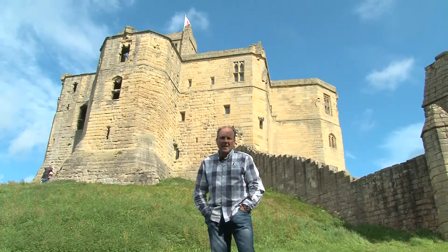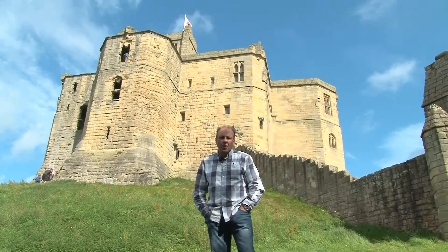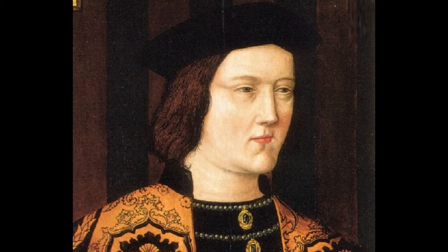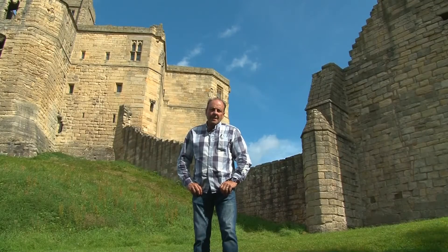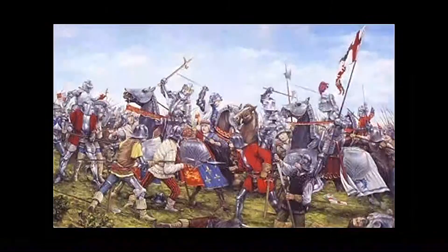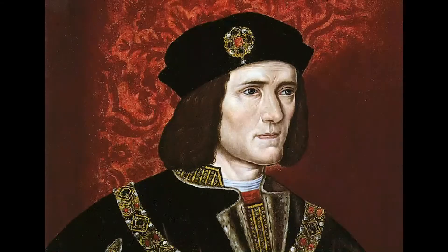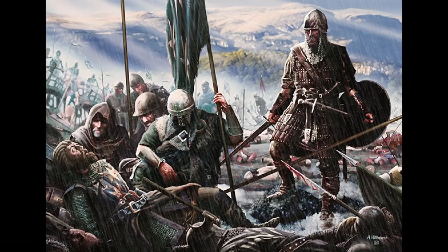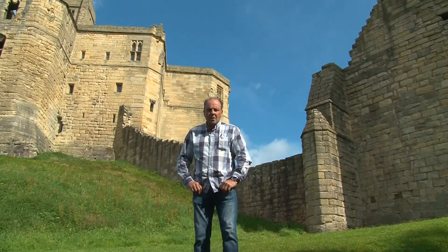Switching sides and swearing allegiance to the House of York in 1471, King Edward IV restored the Percys' inheritance. The Percys stayed loyal to the Yorkists until the Battle of Bosworth in 1485. They were meant to provide support to Richard III but refused to fight, leaving Richard III to be killed and Henry Tudor — Henry VII — to take the throne, ending the War of the Roses.